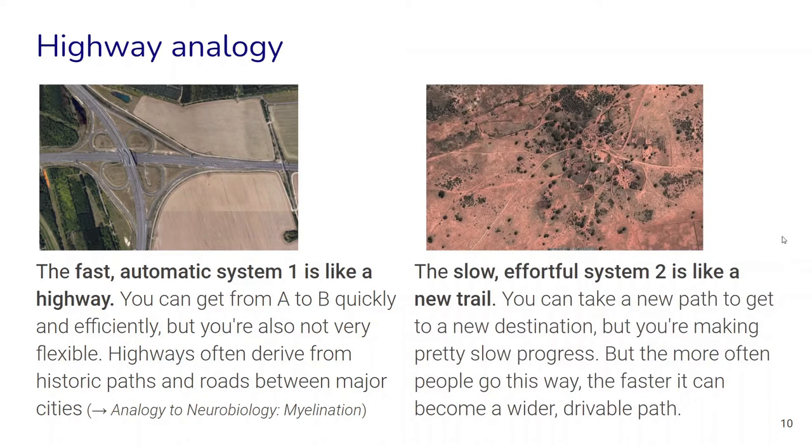On the other hand, the slow and effortful System 2 is like a new trail. We can take a new path to a new destination, but progress is slow — we really have to create the path in the first place. But the more often people take this path, the faster it can become a wider, drivable road. This is how something slow and effortful at the beginning can, over time — both in evolutionary history and individual development — become a fast thinking process. This idea also relates to neurobiology: the way neurons make connections and create faster and faster connections over our learning history.